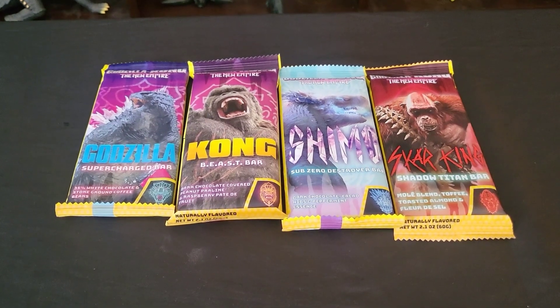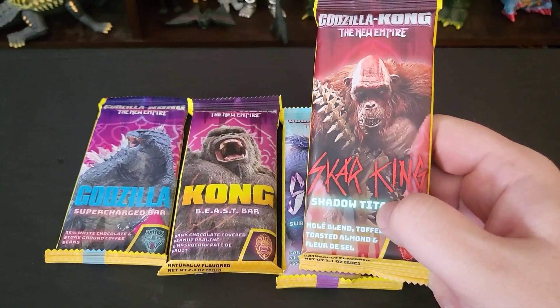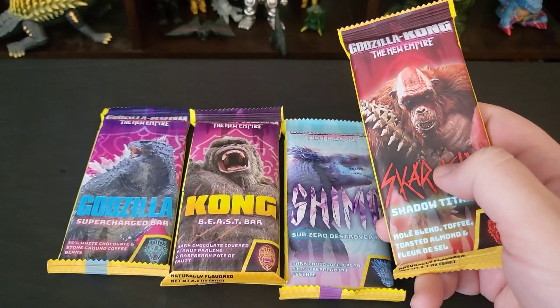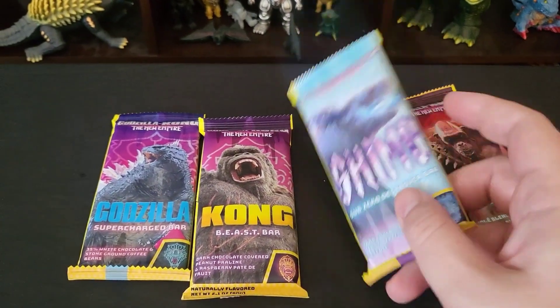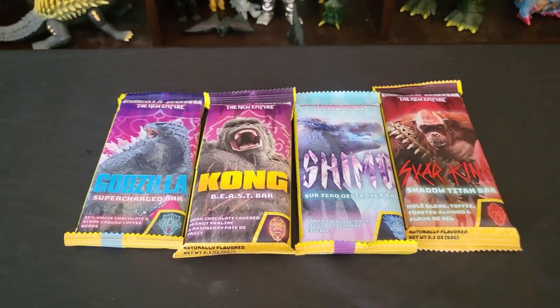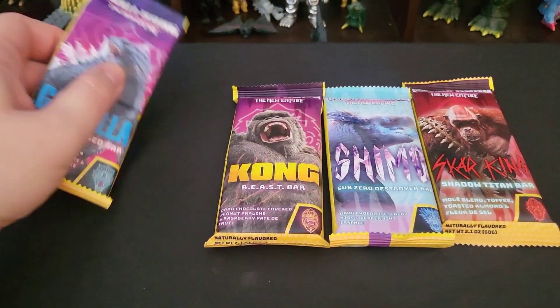So this is a bit of a first. Instead of reviewing toys, I'm going to be stuffing my face with sweet, sweet chocolate. Leave it to a big budget franchise movie to have delicious tie-ins of the snack variety. Last week before I went to view Godzilla and Kong: The New Empire, I stopped by my local FYE.